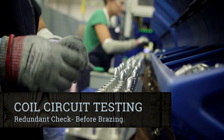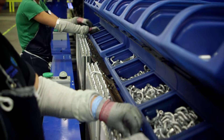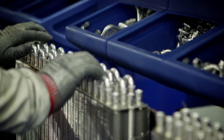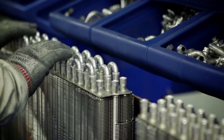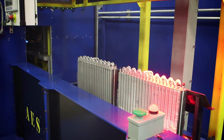Accurate coil circuiting impacts long-term coil performance and operation. Our new, best-in-class testing procedure uses an automated vision system that is redundant to human checks to verify that coils are always circuited accurately. Every circuit is tested, every time, before brazing.